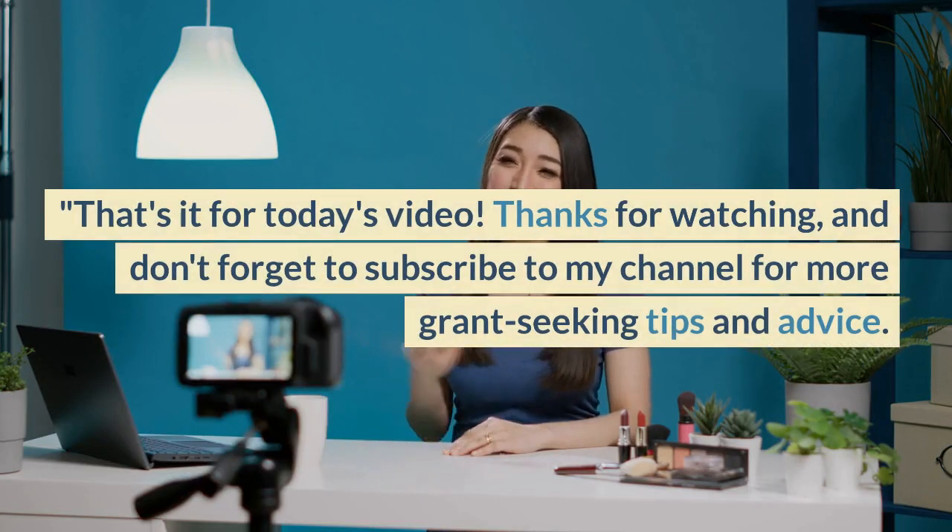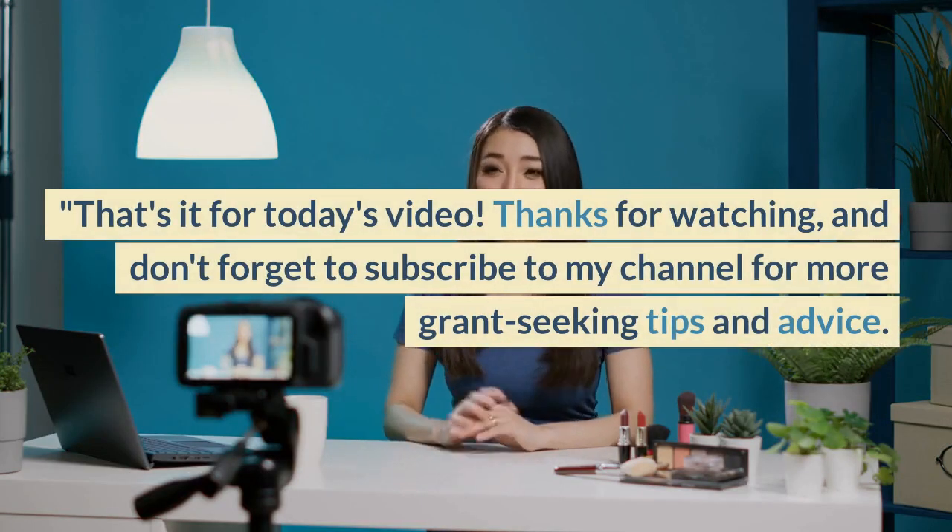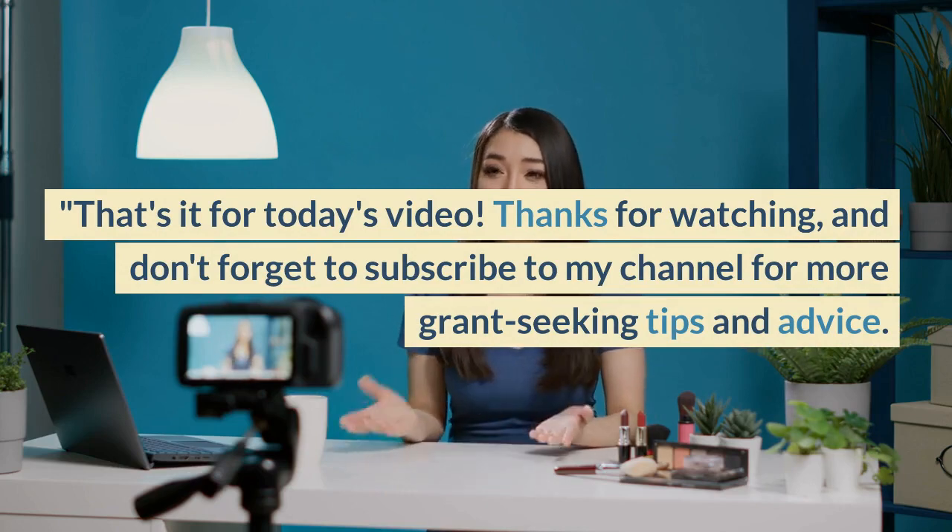That's it for today's video. Thanks for watching. Don't forget to subscribe to my channel for more grant seeking tips and advice. Leave a comment below if you try these tips.